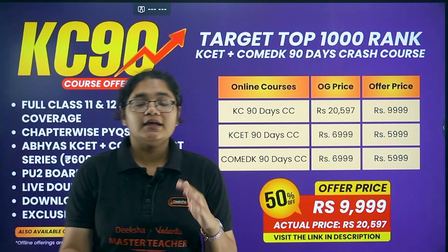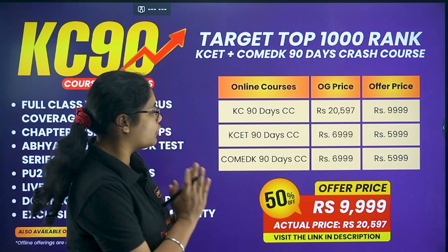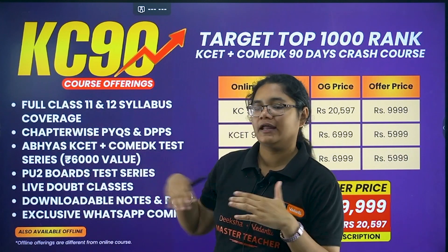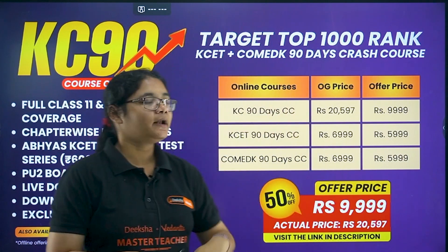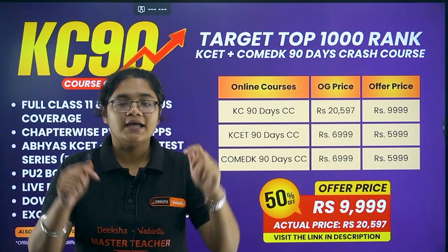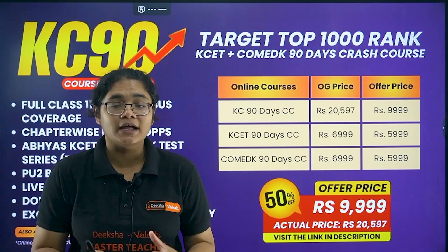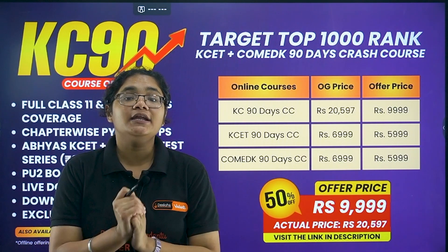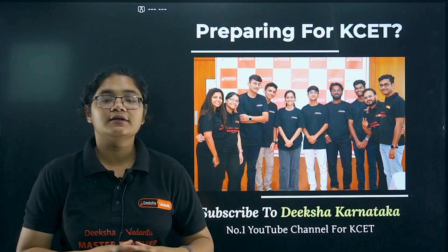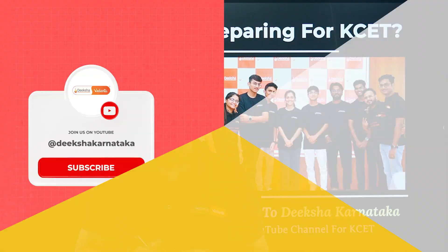We also have a combo product for KCT and Comet K crash course worth ₹9999. Comet K PYQs and DPPs are also included. Only KCT is ₹5999 and only Comet K is ₹5999. The link is in the description section — check out these products to make your preparation more strategized. Thank you and all the best for your exams. Do subscribe to the channel and like this video.